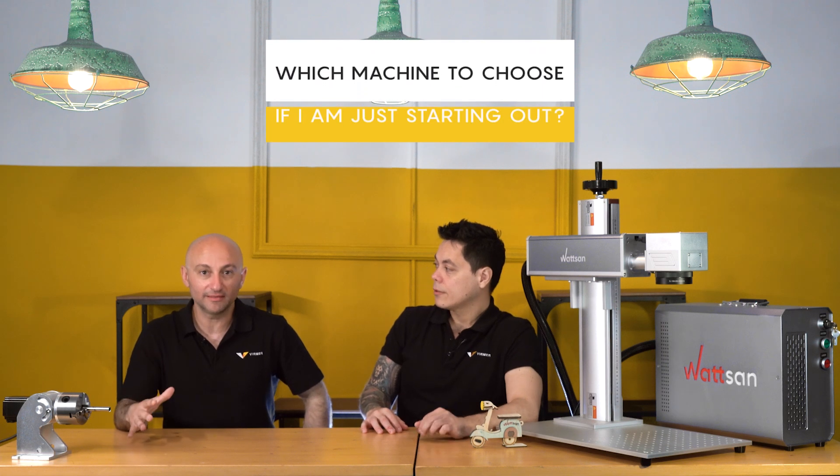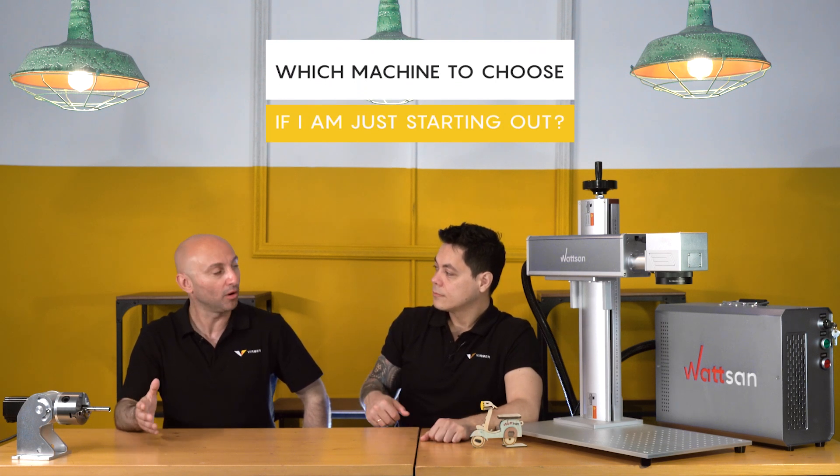If you need to start a business and buy a machine, you can contact us and we can help you identify the machine that will cover your needs. If you need a consultation in Spanish or Italian, you can contact us and we can speak in those languages.